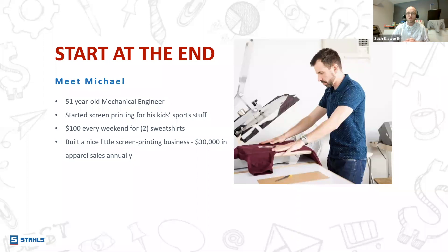I want you to meet Michael. Michael is a 51-year-old mechanical engineer — that's a stock photo, but he's a real person. Michael started screen printing for, and this is a quote, his kids' sports stuff. He had kids in travel sports, going every weekend to watch a daughter play volleyball or a son play basketball. He found himself spending $100 every weekend to buy two sweatshirts to commemorate whatever event they were attending. So Michael decided it would be a money-saving venture to start printing shirts himself.